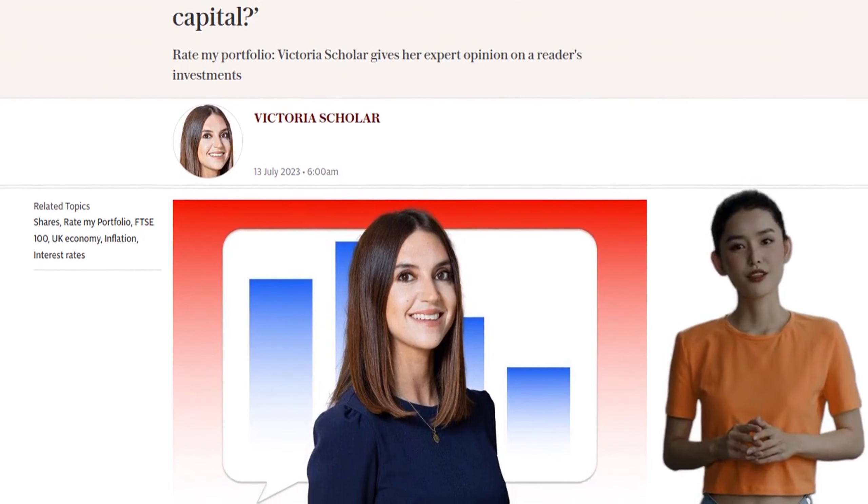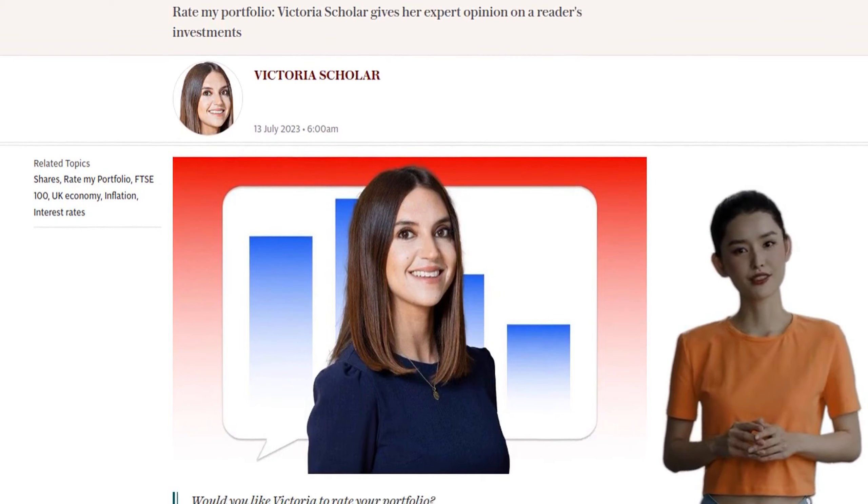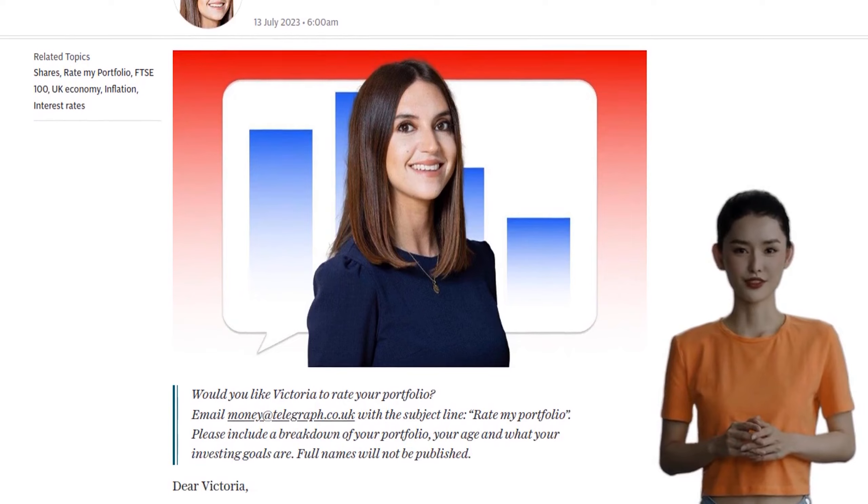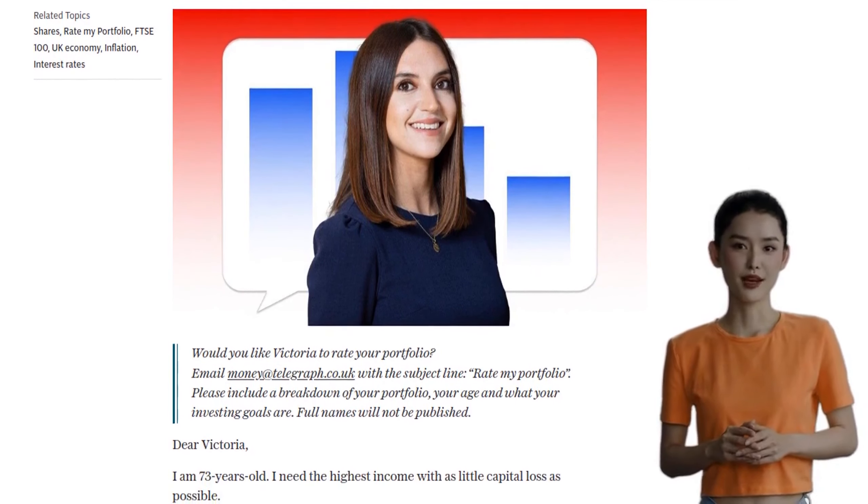Just remember to do your own research and consider your personal circumstances. And most importantly, enjoy your retirement and the fruits of your hard-earned investments. Cheers to that!